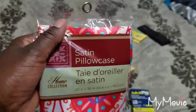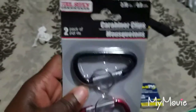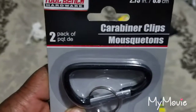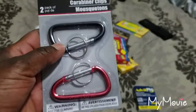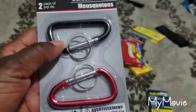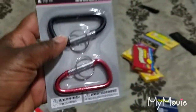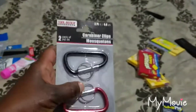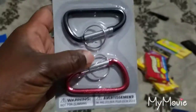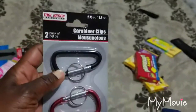I saw these on a YouTube video — they're called carabiners. You clip them to your bag and attach all kinds of things: tennis shoes, other bags, umbrellas — anything with a hook. They're great for when you go into port or travel through the airport. You get two for a dollar at the Dollar Tree.